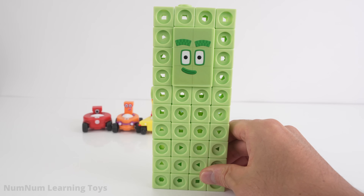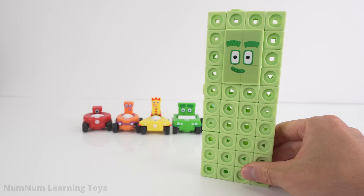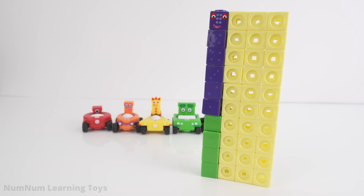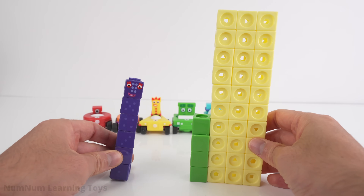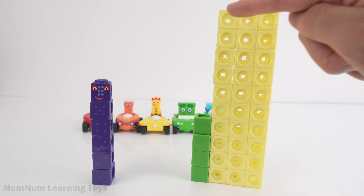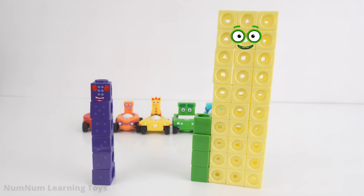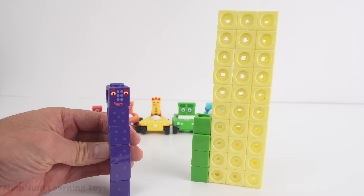What number do we get if we take away six blocks from forty? Forty minus six gives us what number? We have our first missing number block — it's number six! Forty minus six gives us thirty-four. Four green blocks plus thirty yellow blocks — I am thirty-four.